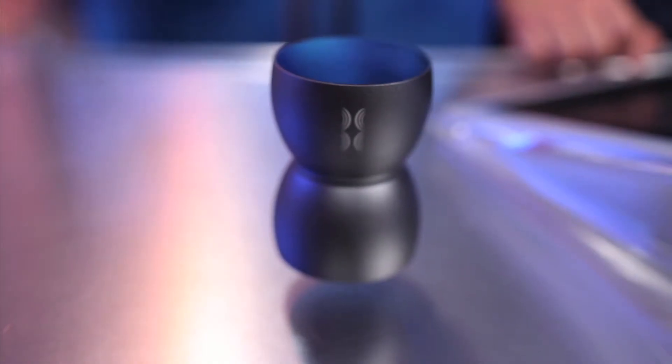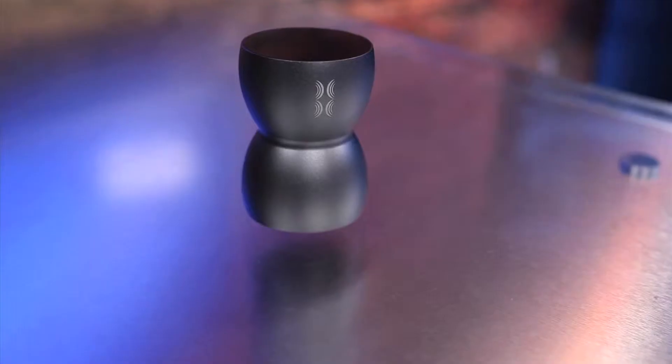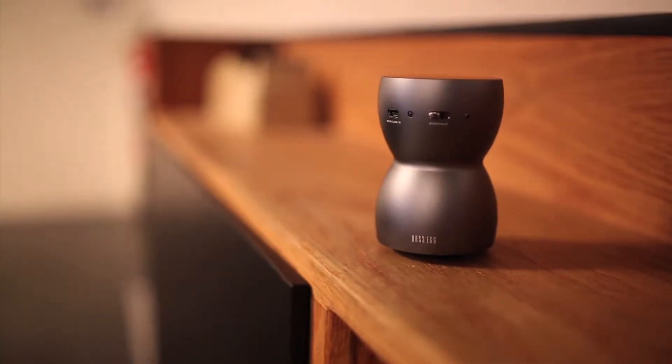Bass Egg turns any surface into a speaker using some good vibrations. Try it on glass, plastic, and wood to see how it changes the sound of your music.